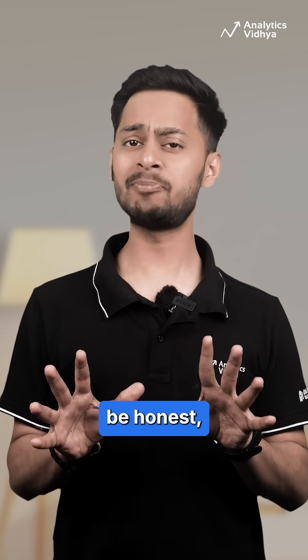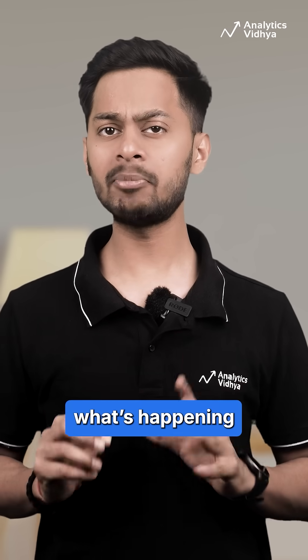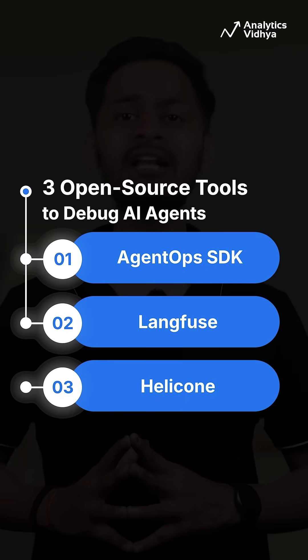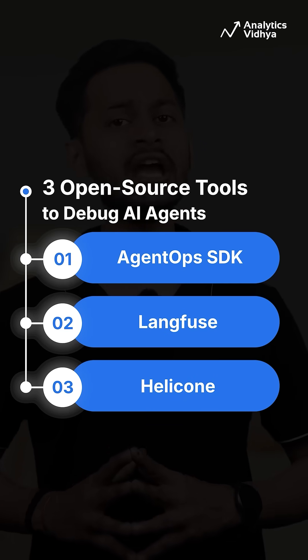AI agents are powerful, but let's be honest, they are kind of black boxes. You don't really know what's happening under the hood — but not anymore. Here are three open source tools that let you trace every LLM call, tool use and decisions your AI agent makes, whether you are using Langchain, CrewAI or LlamaIndex.